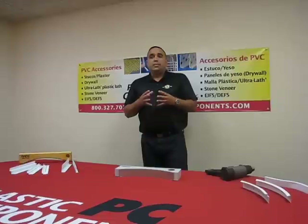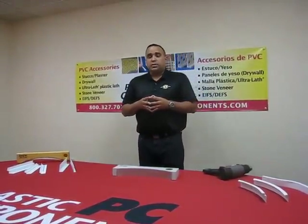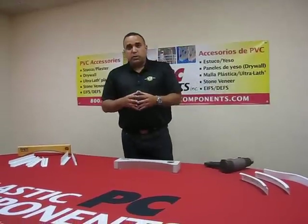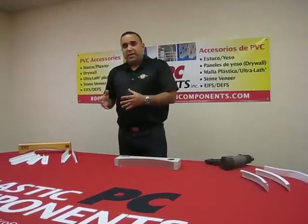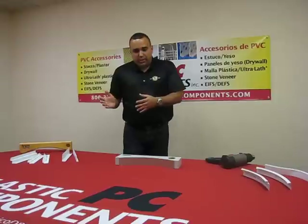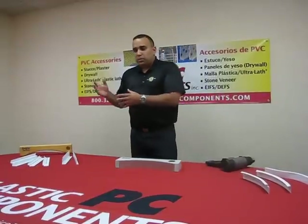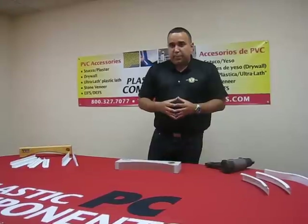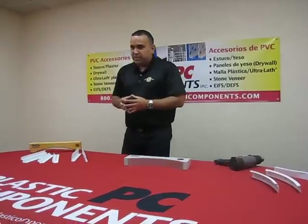Radii Trim eliminates expensive extruded metal colorings, radius reveal moldings, and wall angles. The current method used to address curvatures along the wall involves taking prefabricated metal, producing it at an offsite facility, and then transporting it to the actual job site. How many times have you been on a job site where the stuff produced outside does not jive well with what's actually happening on site? Thus, Radii Trim was invented for that specific purpose.